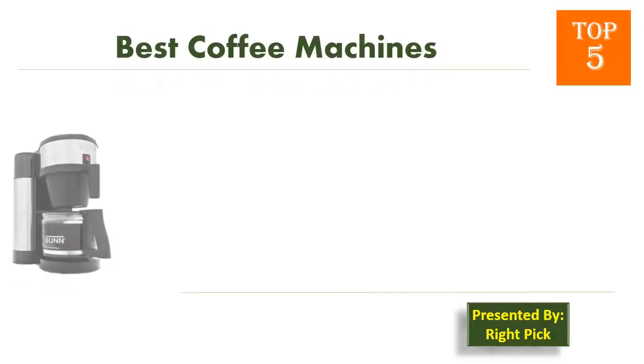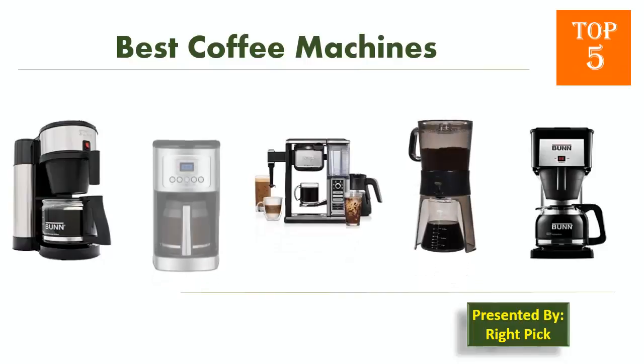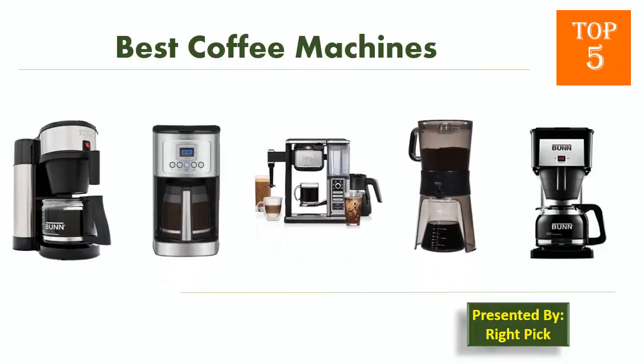This is the channel to pick the right product for your needs. Watch this channel's video before you decide. Pick presents top 5 best coffee machines. Let's get started with the list.